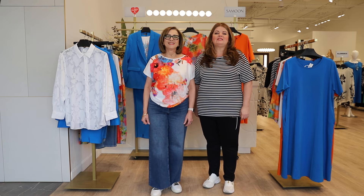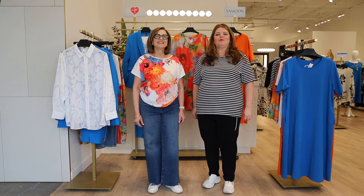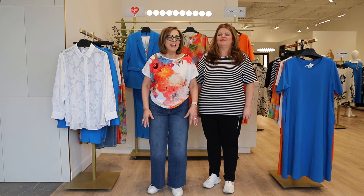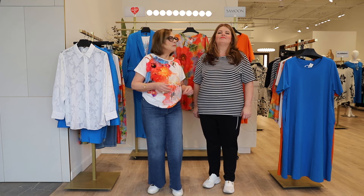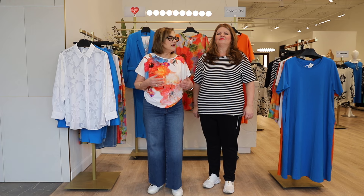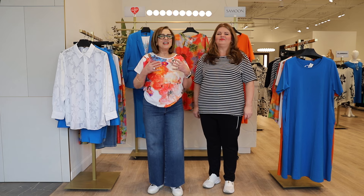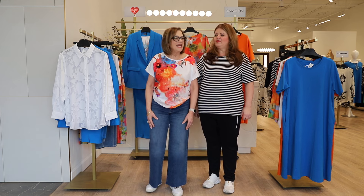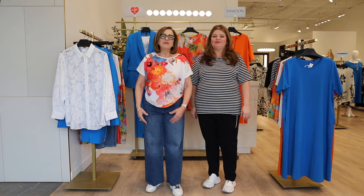Hi everyone, welcome to this week's edition of Happy Thursday, where we get to tell you all about Samoon. Samoon is in the house — the first collection — and we just love Samoon for so many reasons: the quality of the fabrics, the styling, and most of all they're not afraid of color. Their signature is always such a happy collection — be happy, be happy!